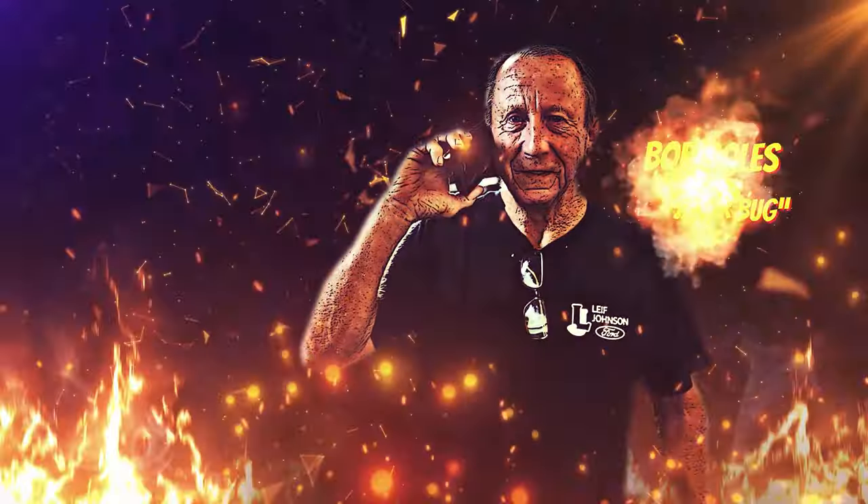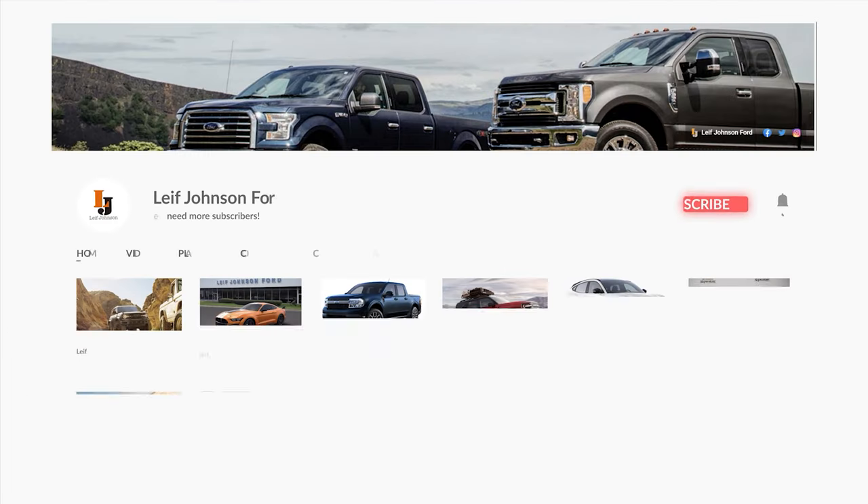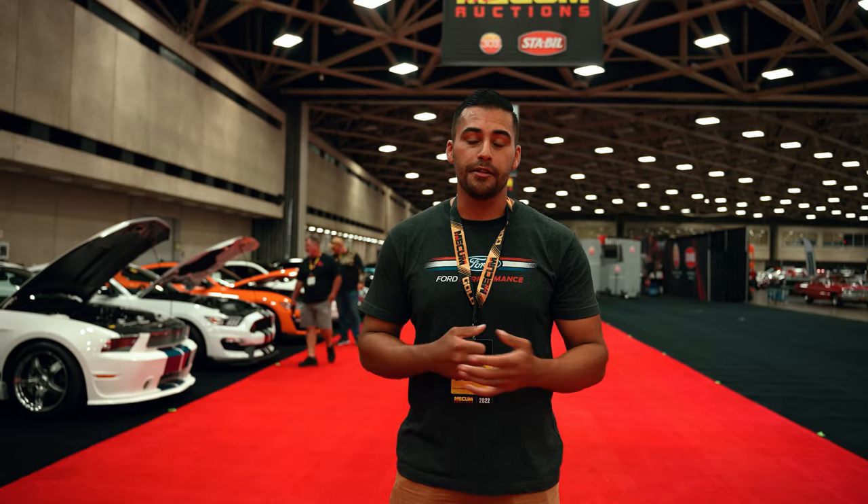You're going to Mecham? I'm ready, let's go. Yep, we can get some beautiful cars. What's going on guys? I'm Brian Garcia-Torado with Lee Johnson Ford, and today we're here at Mecham Auto Auctions in Dallas, Texas, to give you guys a behind-the-scenes look at what we do to obtain our classic cars. Mecham is a place where you can get a variety of specialty vehicles, classic cars, and even boats.